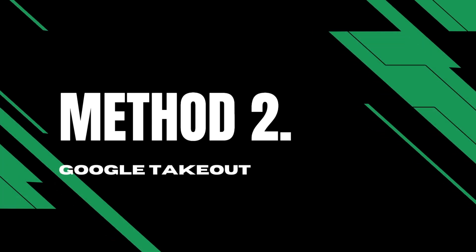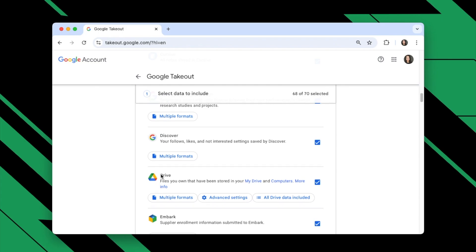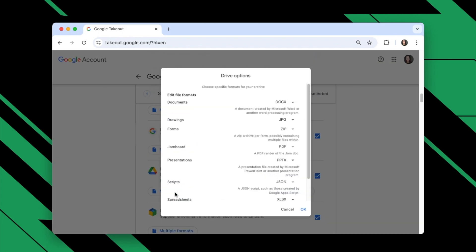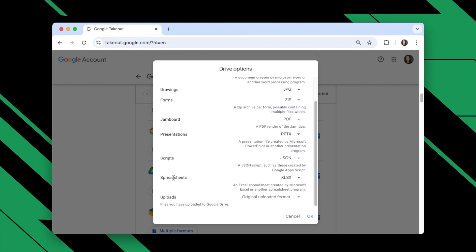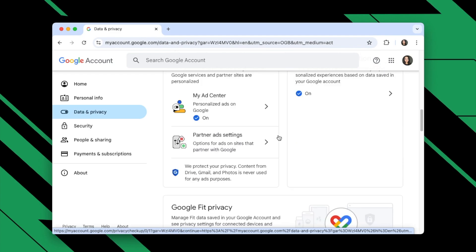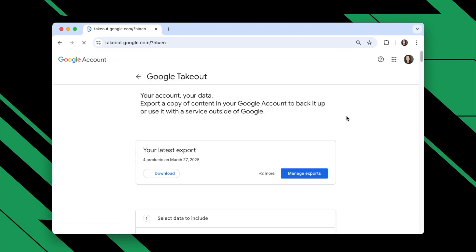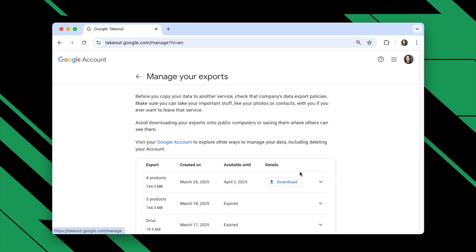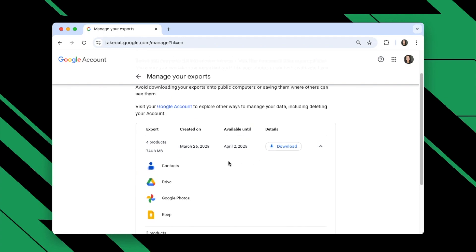If you have created an export in Google Takeout to transfer a copy of your selected data to your device, you can either search for such an export on your device or re-download the export to recover a deleted Google Sheets file. Open the Manage your Google Account page, then go to Data & Privacy. Scroll down to download your data. Click on Manage Exports, select the export containing the deleted Google Sheets file, and click the Download button.